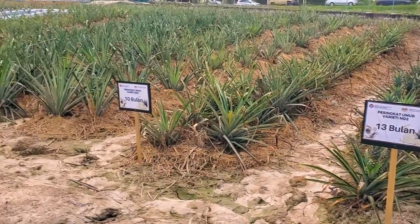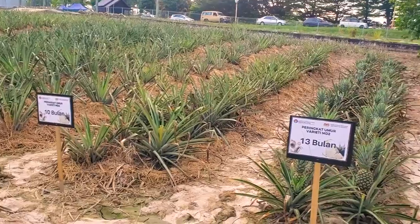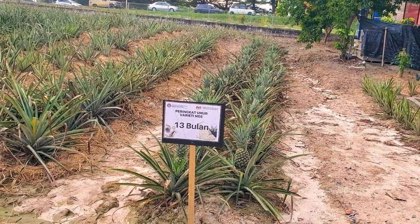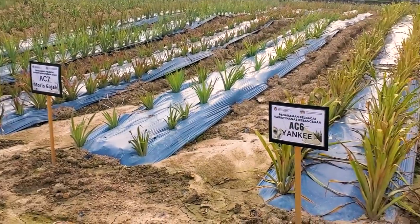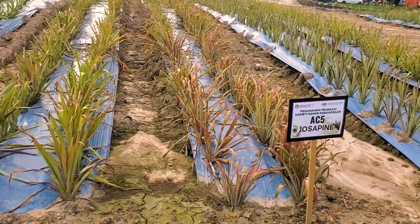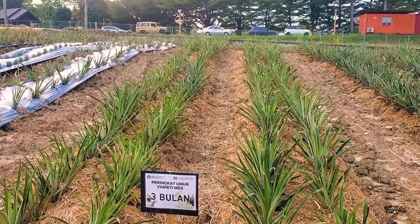So the MD2 pineapple bears fruit at 13 months after planting, with stages visible at 9 and 10 months. Inside here they showcase different kinds of pineapple variety grown in Malaysia, but unfortunately none of them are bearing fruit except for the MD2. As I mentioned, it takes more than one year for pineapple to bear fruit, so if this exposition was arranged at short notice, you simply cannot plant pineapple last minute.